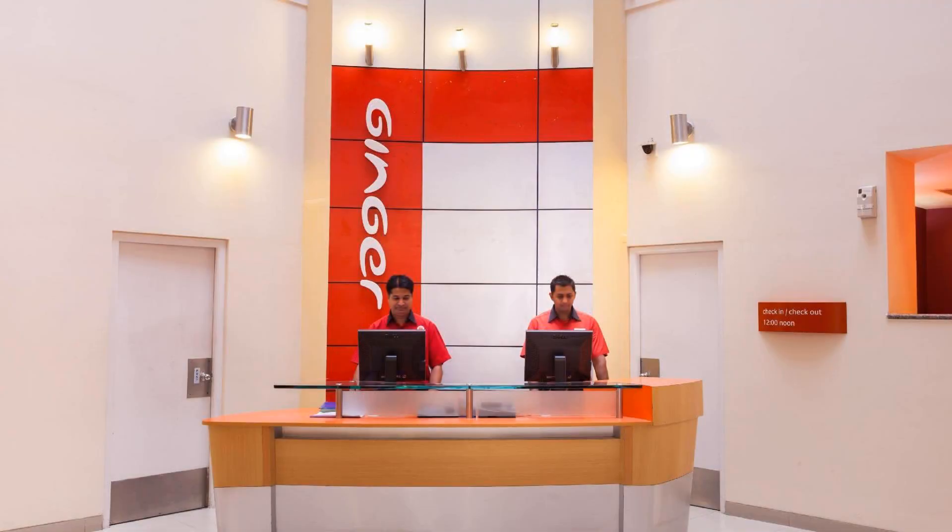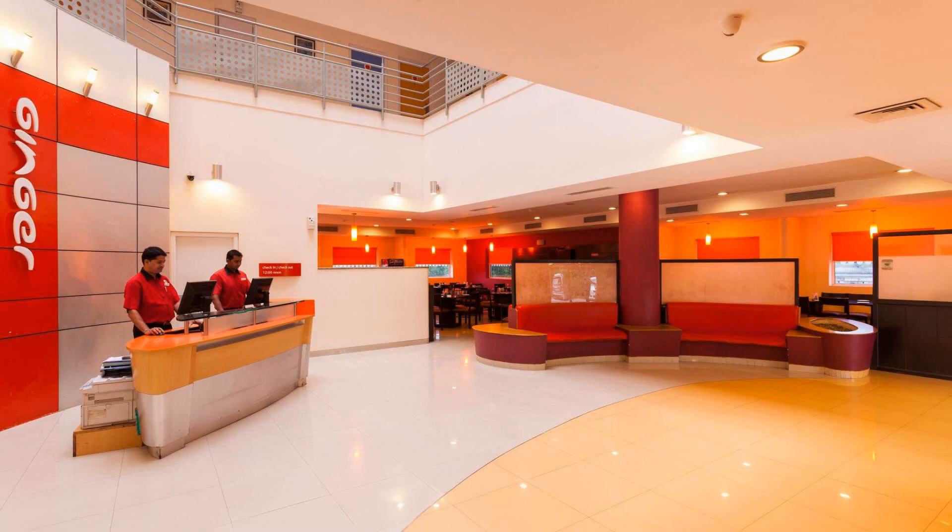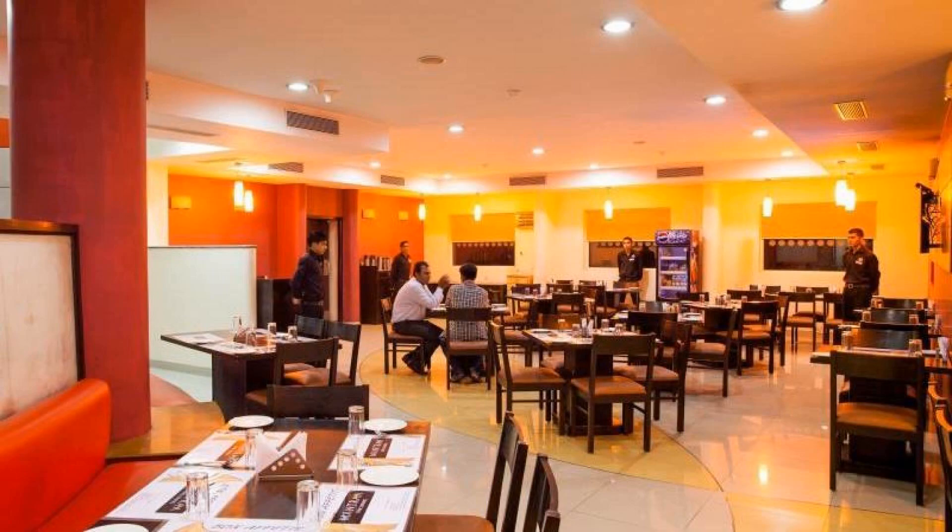If you have visited this hotel, please share your experience in the comment box. For booking or more details about this hotel, please click the link below in the description. If you have any problem booking a room in this hotel, then you can drop a comment and we will help you.